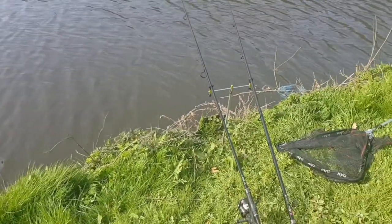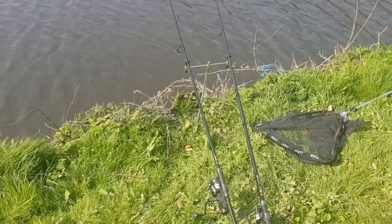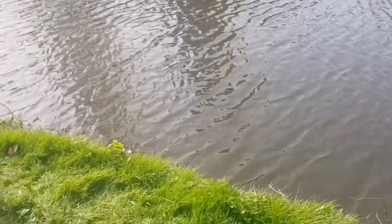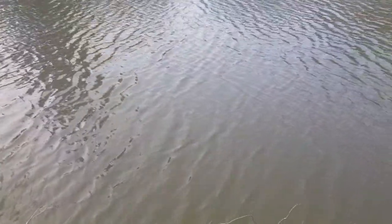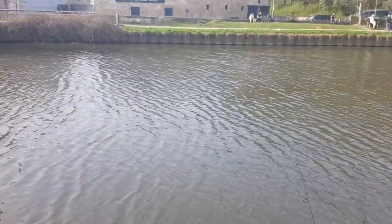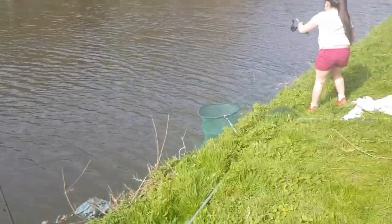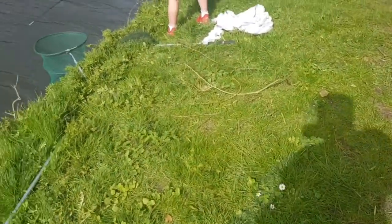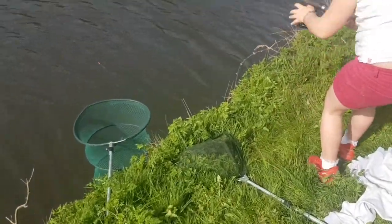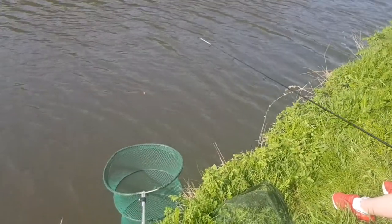We're getting plenty of bites. I don't want to feed the feeder at the minute. I might change bait on the feeder to a slither of pepperami if we don't get a bite in a bit. Cast it out then. There's a lot of wind - that'll do. It'll come back and the wind will take it over - pull a bit of line off your reel, that's it, good girl. The wind will take it downstream where the groundbait is anyway.